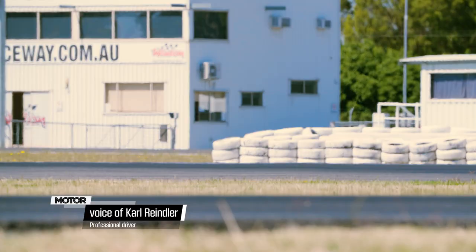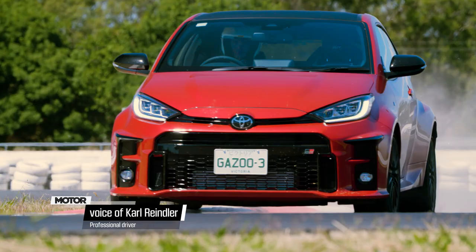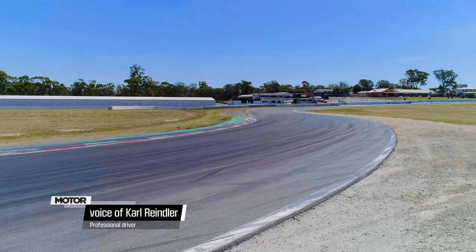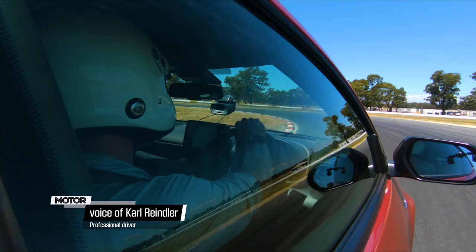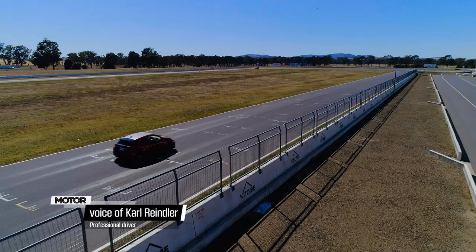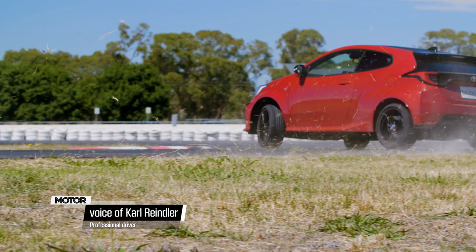The only real criticism from a dynamic point of view is it does have a lot of understeer through the mid-corner if you just bomb it in a little bit too hard. Off the corners, the diff's not bad, but again if you don't get enough rotation at that mid-corner, the front end washes out at the exit. And yeah, it's a hell of a lot of fun though — can't wipe the smile off my face after that one.